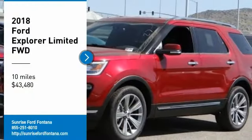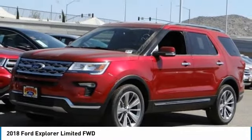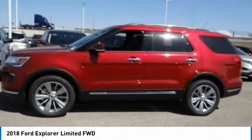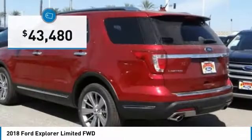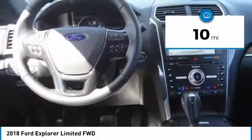Come test drive the 2018 Explorer. You've got a lot of capabilities to call on in a Ford Explorer. Don't underestimate your choices — it is priced below $45,000. This vehicle has less than 100 miles.